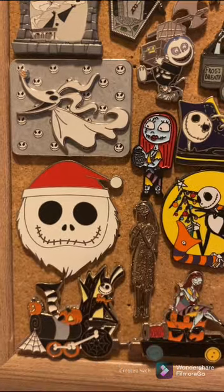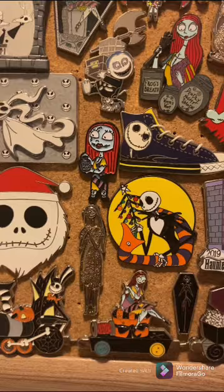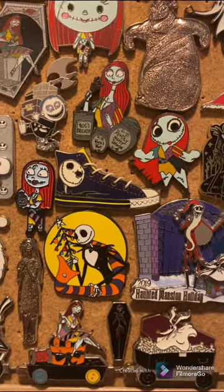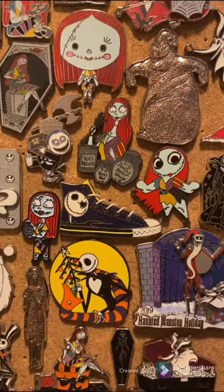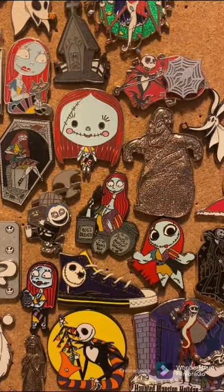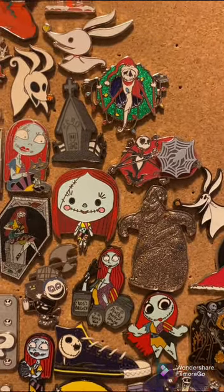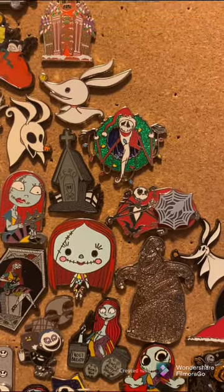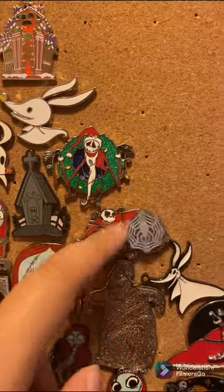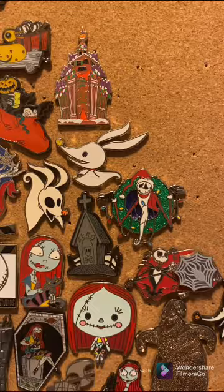I'm a huge fan of the Jack Tsum Tsum pin — it's probably one of my favorites. This one's neat because it has a spinning element. That is an Ellie 5000 pin from last year's holiday season.